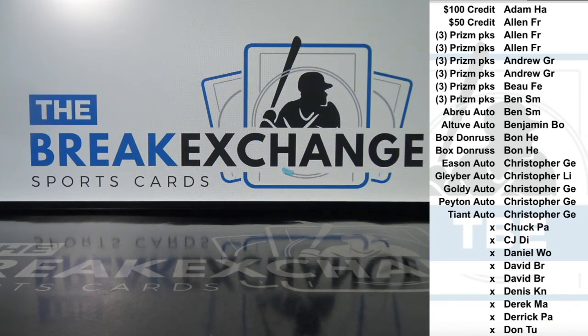The Abreu auto is a rookie auto, BGS 9.5 mint gem mint. So here we go. Good luck, welcome.